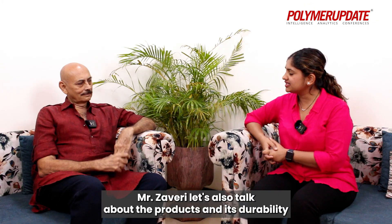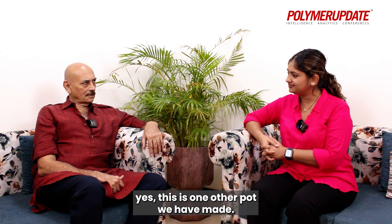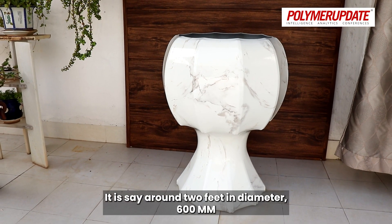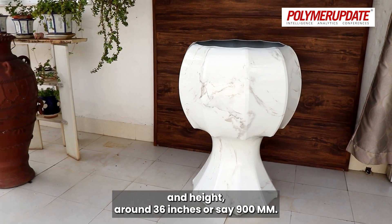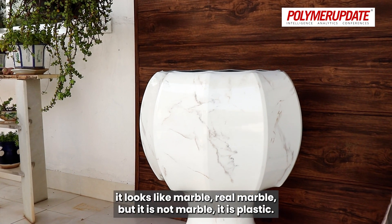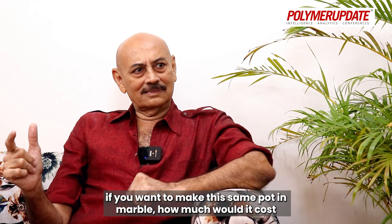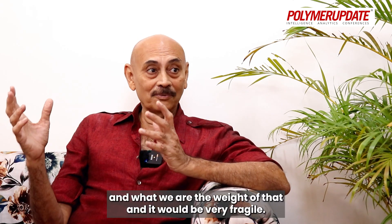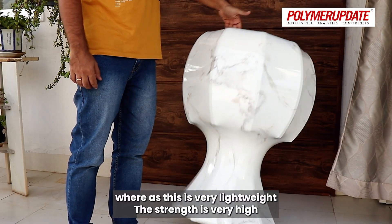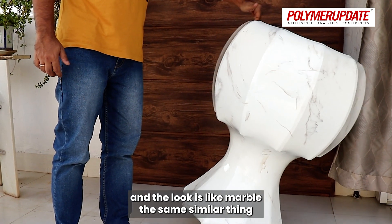Mr. Zaveri, let's also talk about the products, their durability, light weight, and how they compare to other products. Now, this is one of the pots we have made. It is around 2 feet in diameter, 600 mm, and height is around 36 inches or 900 mm. If you imagine — it looks like marble, real marble. But it is not marble, it's plastic. But if you imagine making this same pot in marble, how much it will cost and what the weight would be — it will be very fragile. You can't plant a tree in that. Whereas this is very lightweight, the strength is very high, and the look is like marble.